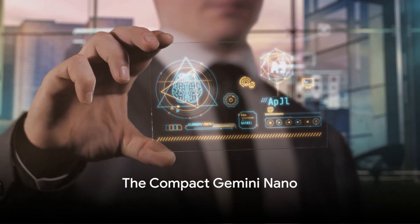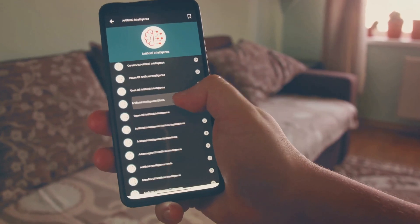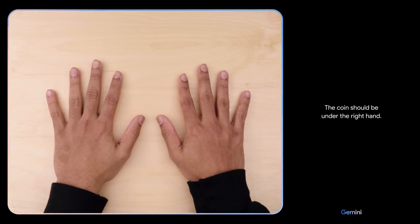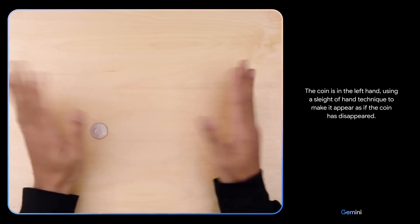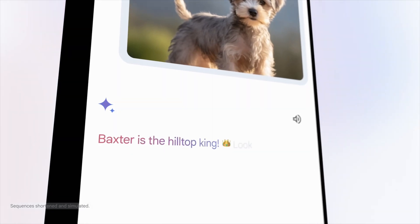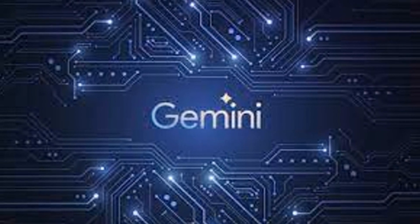Don't underestimate Gemini Nano, the smaller version designed to run on mobile devices. This pint-sized powerhouse is a testament to the phrase: great things come in small packages. Gemini Nano, despite its compact size, is equipped with the same multimodal capabilities as its larger counterparts. It's able to handle audio, images, video, and text in various languages, all while running smoothly on your smartphone or tablet. Imagine having the power of an AI platform that can assist you with tasks, big or small, right at your fingertips. Whether you're drafting an email, editing a photo, or even translating a foreign language, Gemini Nano is there to help.